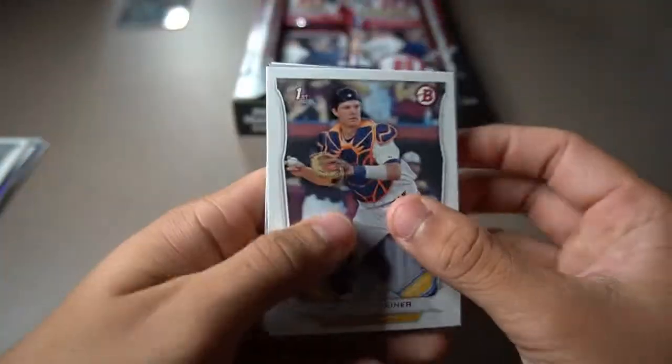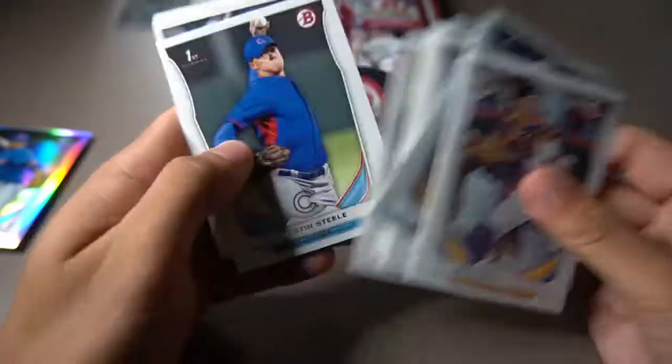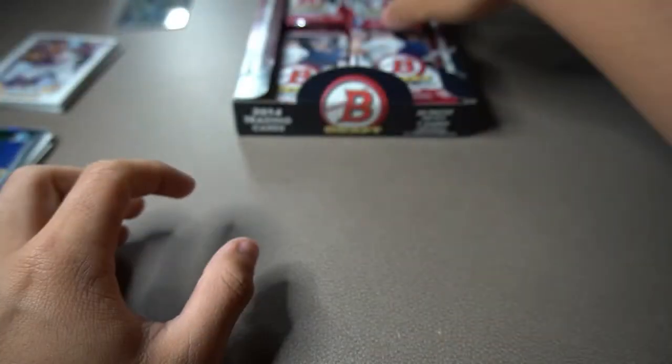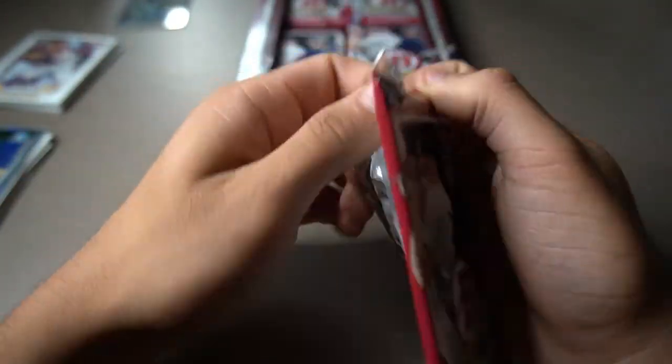If you want to do a little recap right now — here are our first Bowman cards. We did get Bradley Zimmer and we did get Ryan Yorberbarar. Let me know if I'm saying his last name wrong — Yorberbarar. Cool last name though.